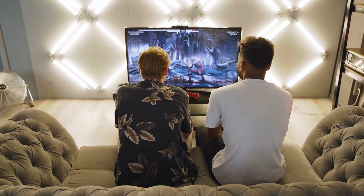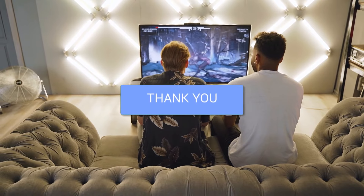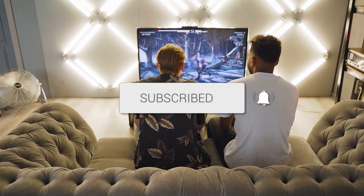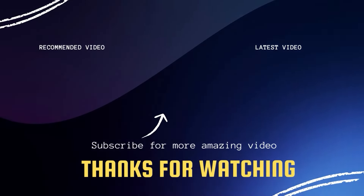I hope these troubleshooting steps have been helpful to you. Remember, patience and persistence are key when it comes to resolving tech issues. Don't forget to give this video a thumbs up if you found it useful, and subscribe to my channel. I make tech videos all the time and I'd love to have you back in the next one. Take care.